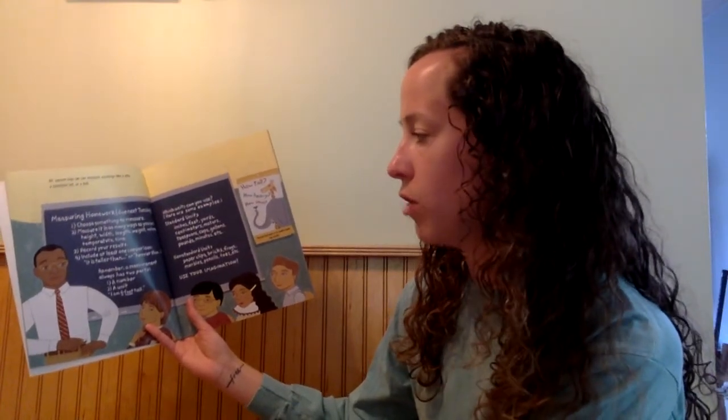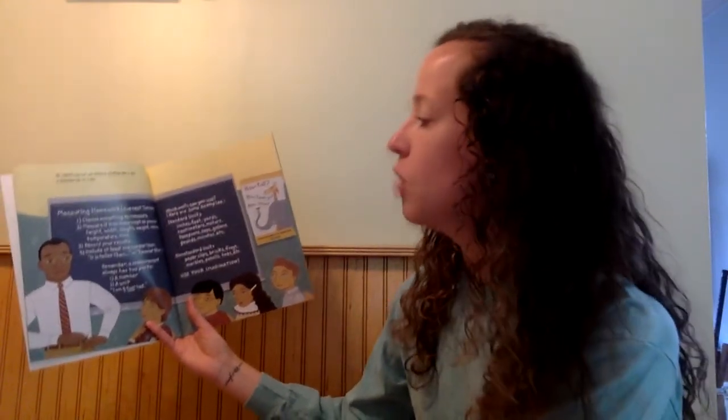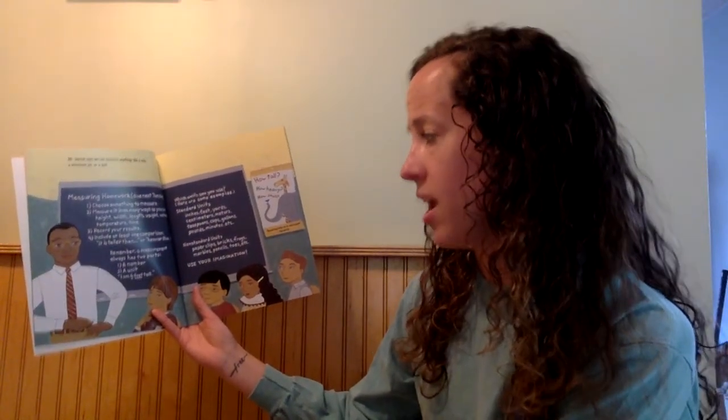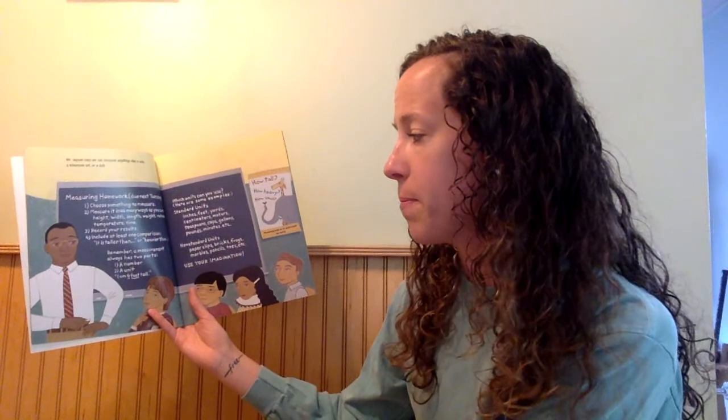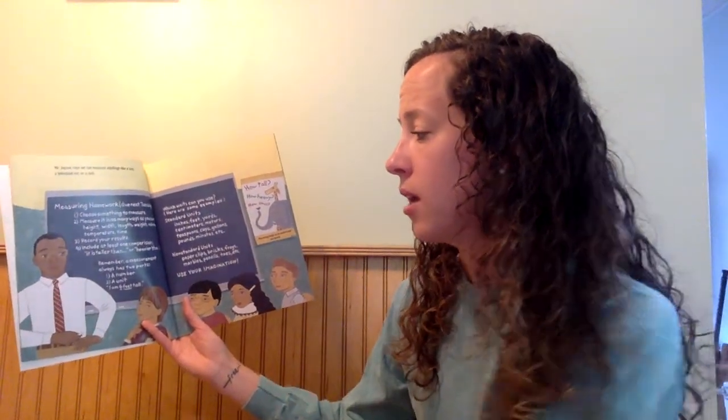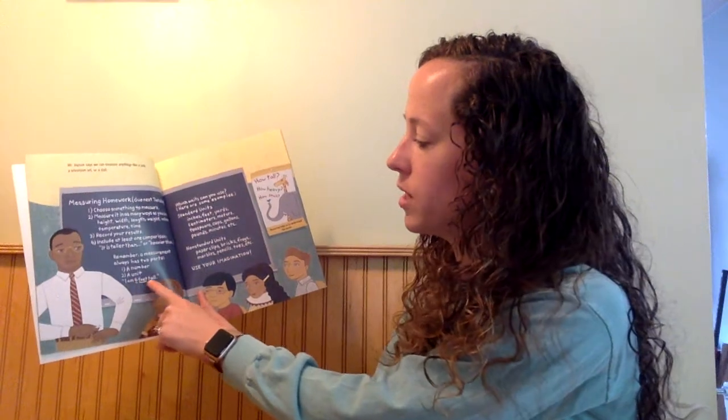Measure it in as many ways as you can: height, width, length, weight, volume, temperature, time. Record your results. Include at least one comparison — it is taller than or heavier than. Remember, a measurement always has two parts: a number and a unit. For example, I am six feet tall.